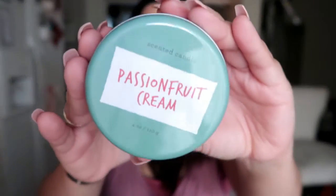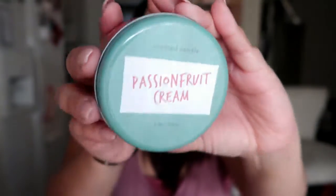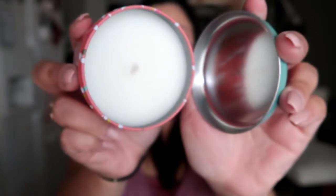I got this from the dollar section — specifically the three-dollar part. It's a passion fruit cream candle, a nice little size for only three bucks. It's white inside and smells like coconut, but not overbearing coconut, because those overpowering ones can really hurt my head.